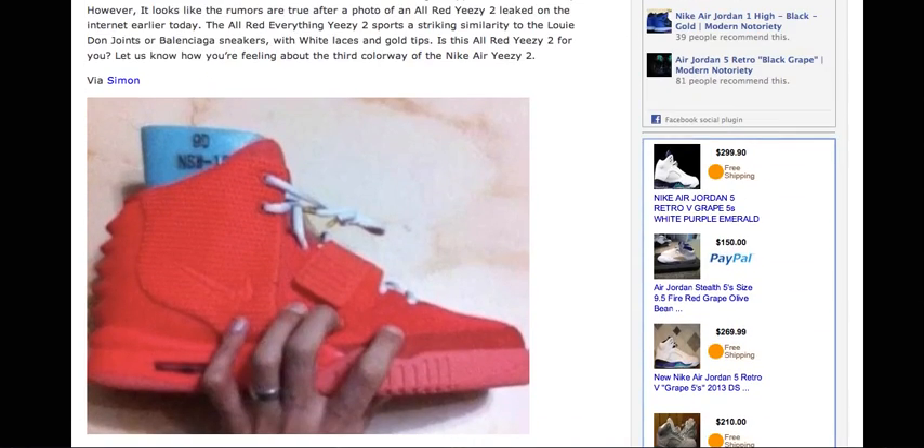These are an all-red Yeezy 2 with a red bottom sole, as you can see, and then the red material.